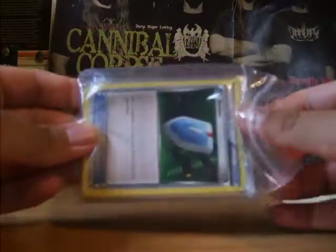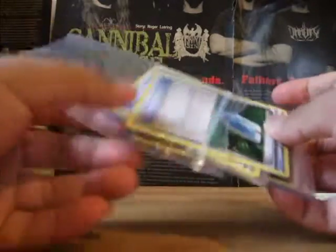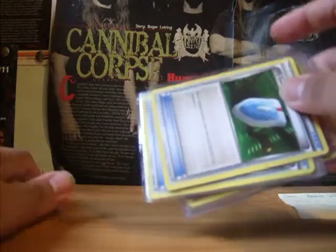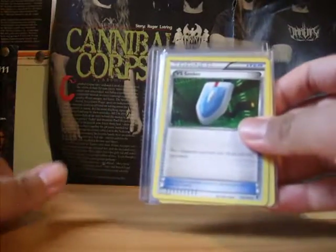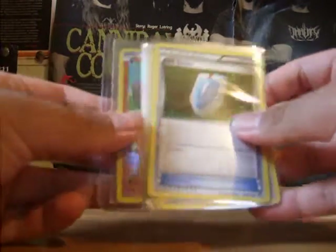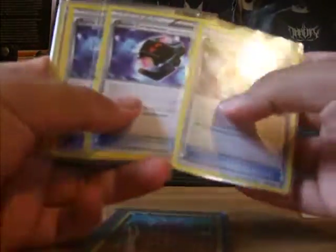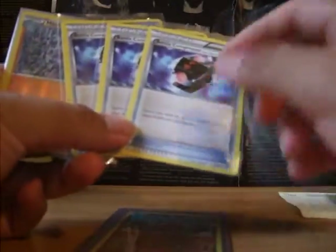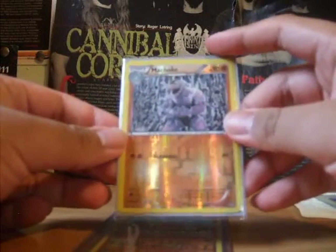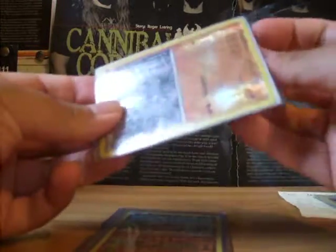Basically, these are the cards that I almost asked for — some of them are different. Basically the trainer lot that I thought he never sent. So he sent me a VS Seeker, and one, two, three Battle Compressors — in my original purchase, one of them was a reverse, I'm pretty sure. He also threw in a Machoke Reverse from Furious Fist.